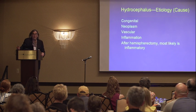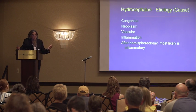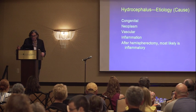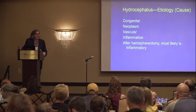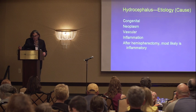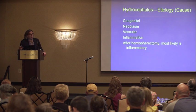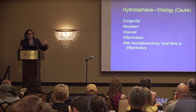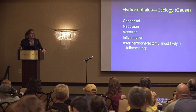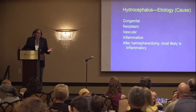Hydrocephalus can have a variety of different causes. It can be congenital, meaning something you're born with. Or it can be related to a tumor, blood vessel problems, or inflammation. After hemispherectomy, the most likely explanation for hydrocephalus occurring is inflammation, probably related to blood that gets deposited around the ventricular system and around the brain in the course of doing such an operation.